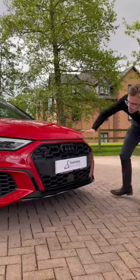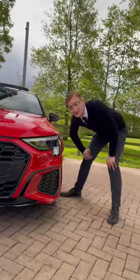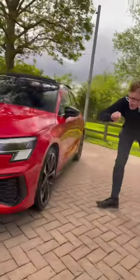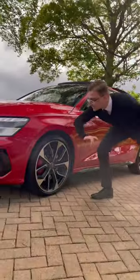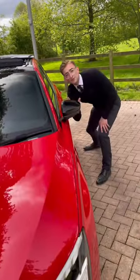The front grille is menacing. It's got all the black badging with the S3 and the Audi logo. The headlights are matrix LED headlights with the Audi main beams and really have the technology packed in there. These are 5-spoke 19-inch alloy wheels with contrasting red S brake calipers. Black accents all over, and the exterior wing mirrors have blind spot assist.